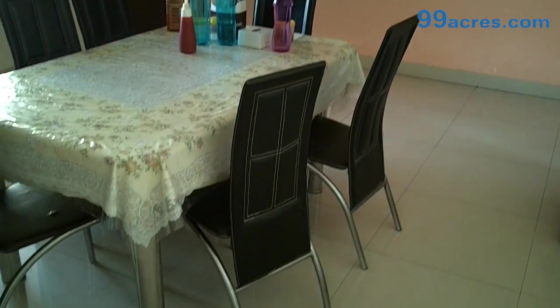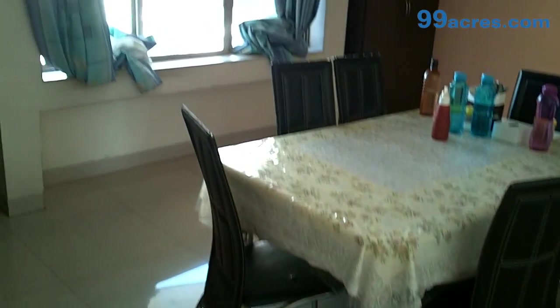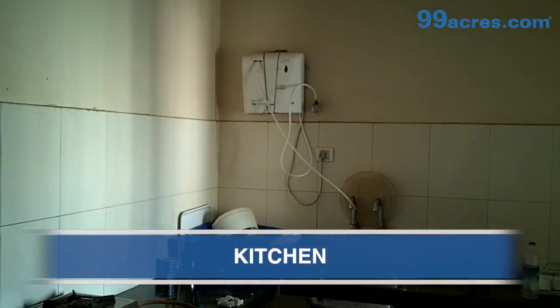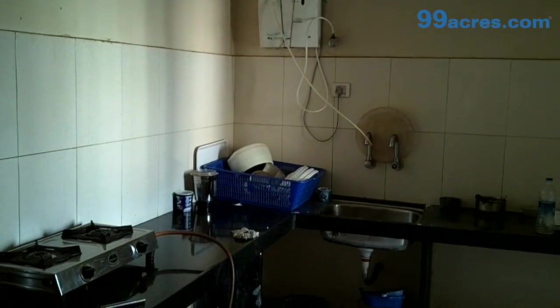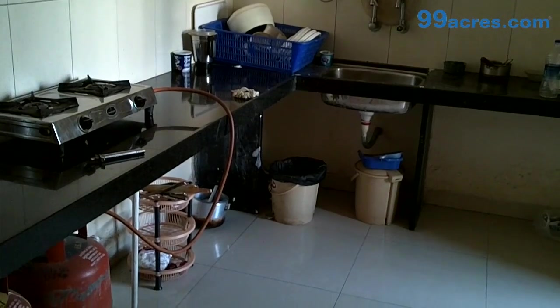This is the dining room. This is the kitchen. It has a water purifier and granite countertop.